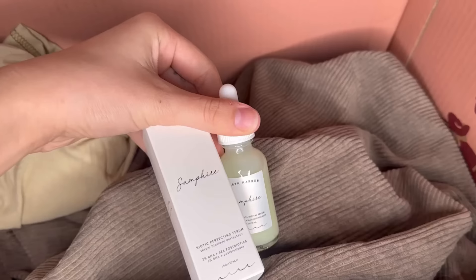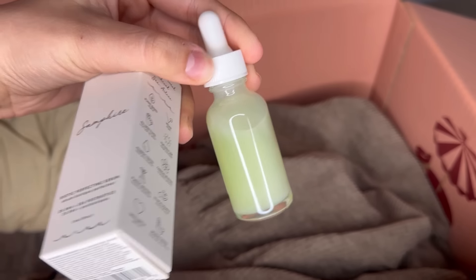Last but not least is a skincare serum from Earth Harbor. This one is a C-Retinal digital serum — it has a really nice, silky, smooth texture. I'm definitely going to be trying this along with the hair care products I got. I'm just going to try everything tonight — and I just dropped it, but the dropper did not break.